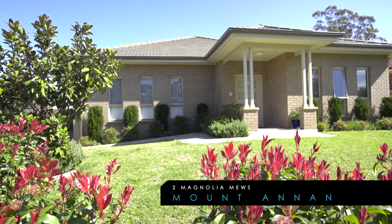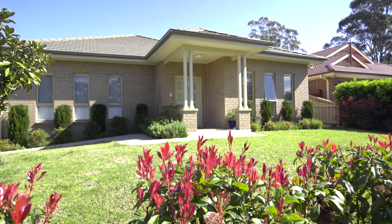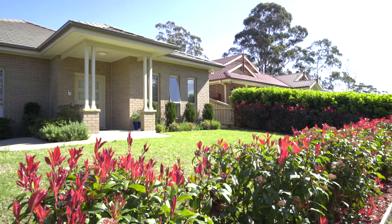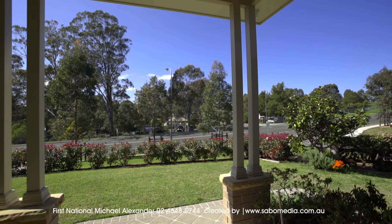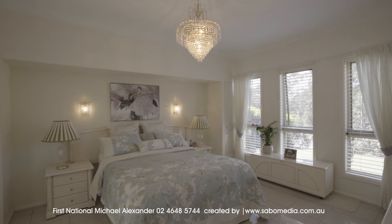Welcome to 2 Magnolia Mews, Mount Anand. Four bedrooms, two bathrooms and double garage. Just four years young and ready for your family. Searching for a single story home on a level corner block? We may have the perfect home for you.